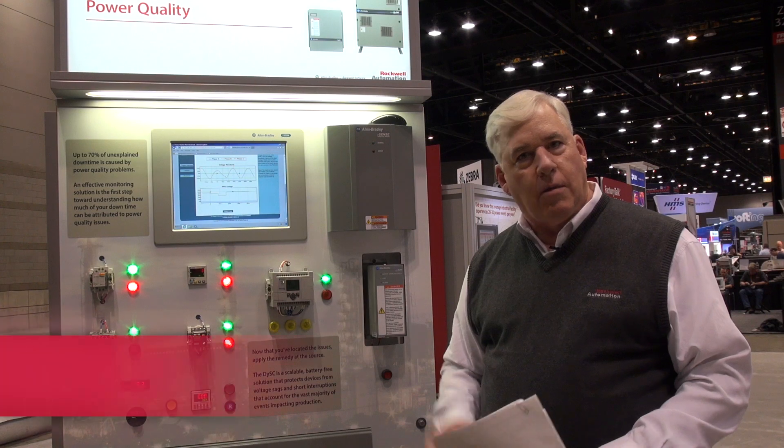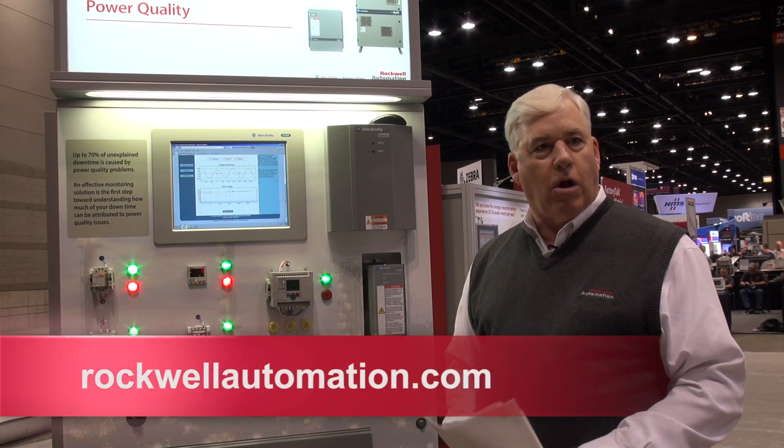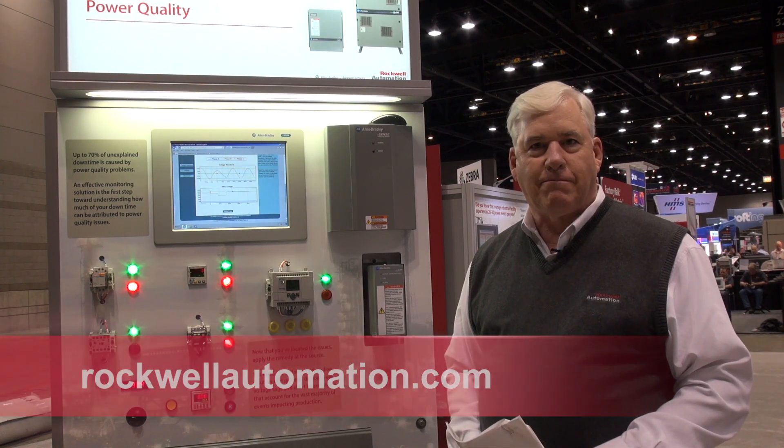For more information on this, please contact rockwellautomation.com. Thank you.